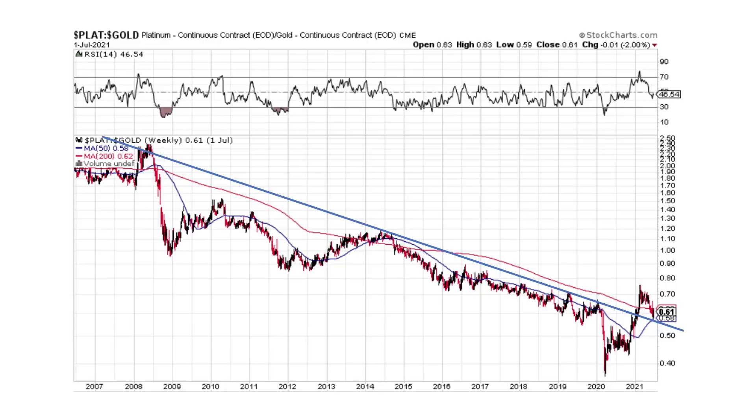The platinum-to-gold ratio: platinum broke out of its downtrend and then is back-testing. This right here is probably a good spot if you like platinum. Platinum's price is also looking like it's turning around. Platinum is the cheapest metal on a ratio basis against any other metal — it's cheap against palladium, gold, and silver. Platinum is the metal that I like.